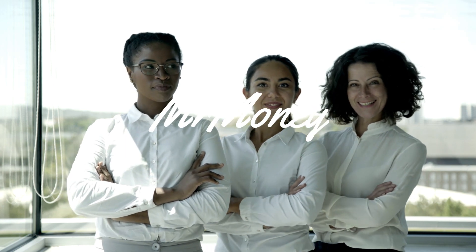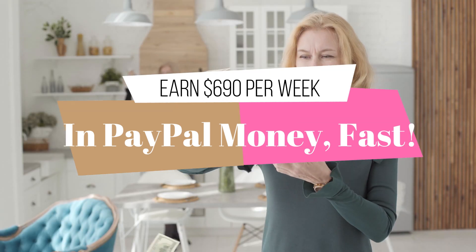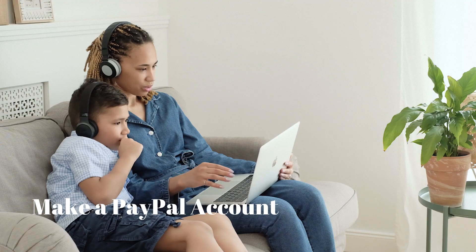Hey everyone, welcome back to Mr. Money. Today we're going to be talking about how you can earn $690 per week in PayPal money and fast. Make sure you stay until number 5 so you don't miss out on this great step that's going to get you rich fast. You'll be absolutely shocked.